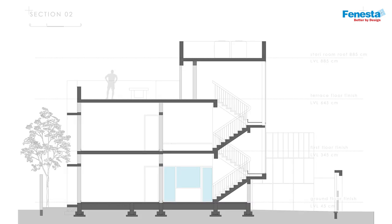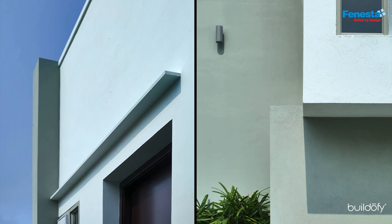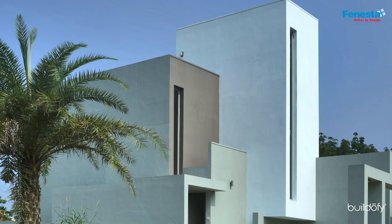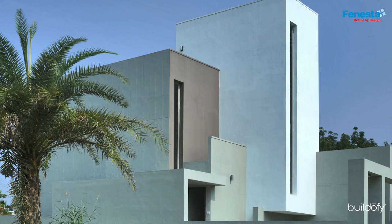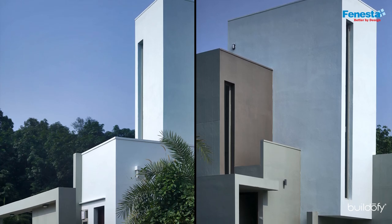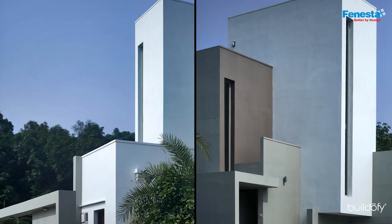Structurally, it is a combination of columns with load-bearing walls aligned one above the other on the two levels, optimizing the use of concrete and steel in the framework. With the grillwork limited around the periphery of openings, either side of the living-dining zone has full-height glass windows offering an unsullied view of the tiny yards.